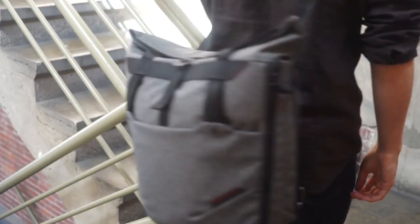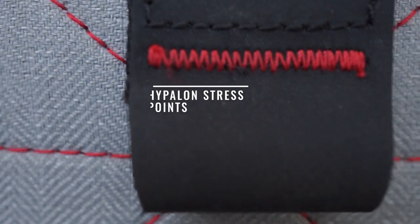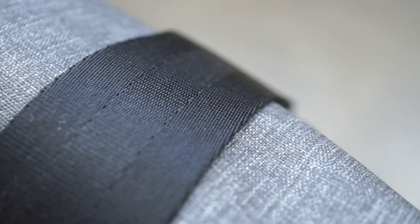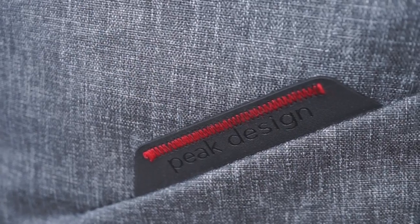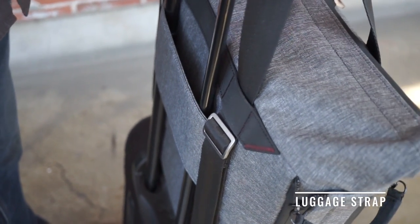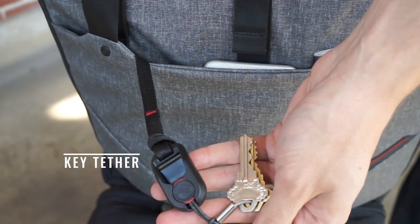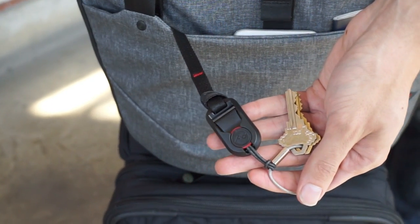The same mix of premium materials that make up our backpacks are used in the tote. Custom hardware, beautiful detailing, and thoughtful construction come together to form a tote that perfectly melds classic aesthetics with modern design.